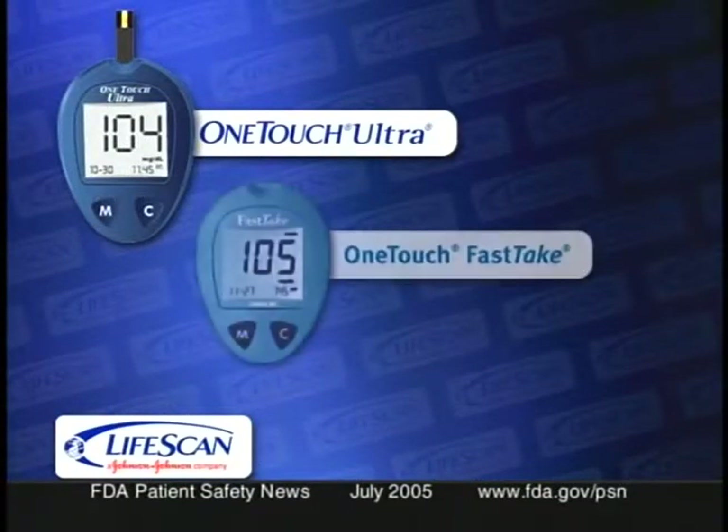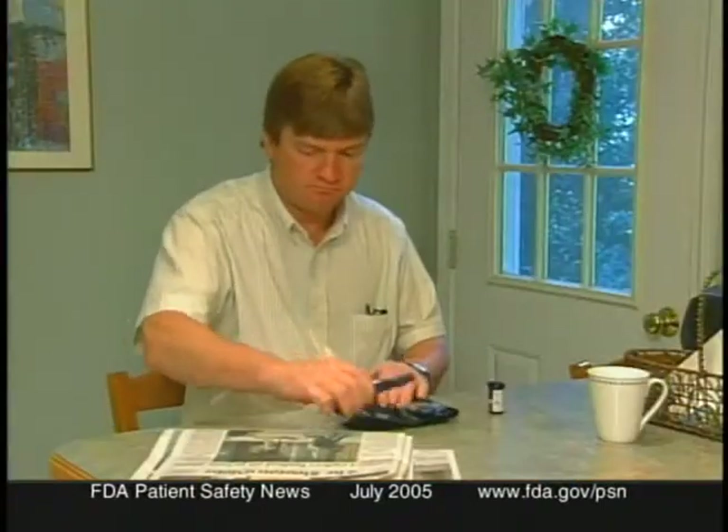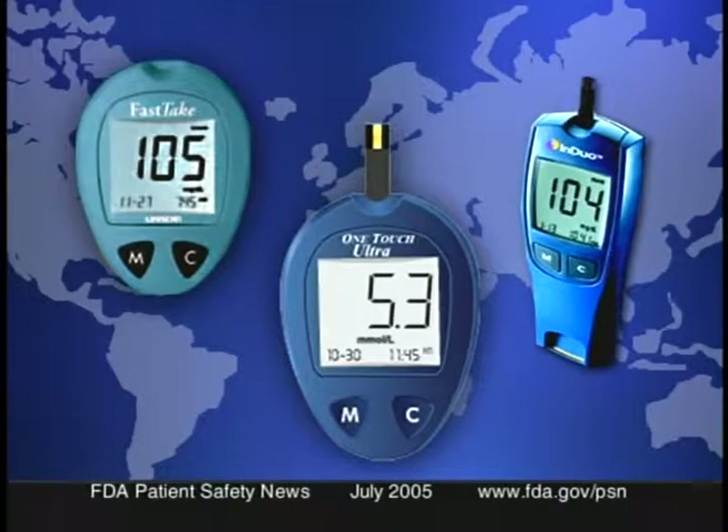LifeScan Incorporated is notifying users of some of the company's blood glucose testing systems about possible problems that might cause misinterpretation of glucose test results. The affected meters are the OneTouch Ultra, the OneTouch FastTake, and the InDuo systems. When setting the meter's date and time, it's possible for the user to accidentally change the measurement units. Models with this feature are made by other companies too — they were originally designed to allow patients to see results in units customary to their own countries.